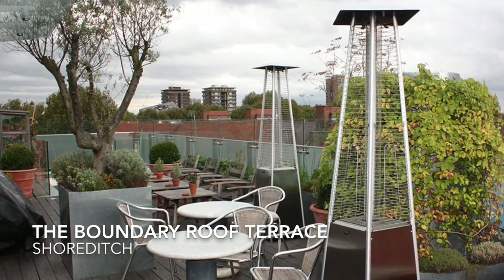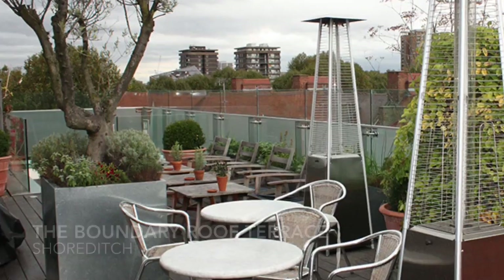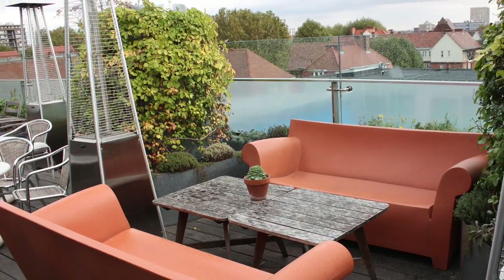When shopping in Shoreditch, the amazing rooftop terrace at the Boundary Hotel is a great pit stop. The view is 360 degrees across the whole of London.